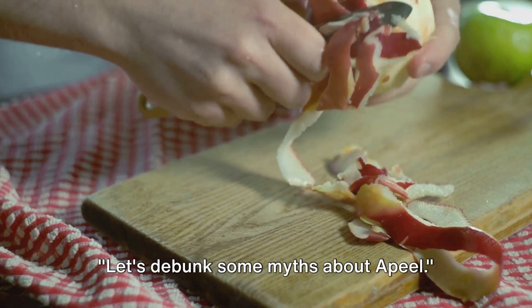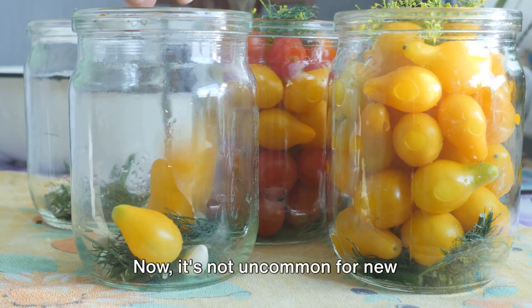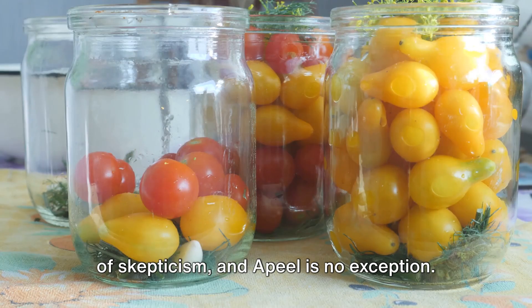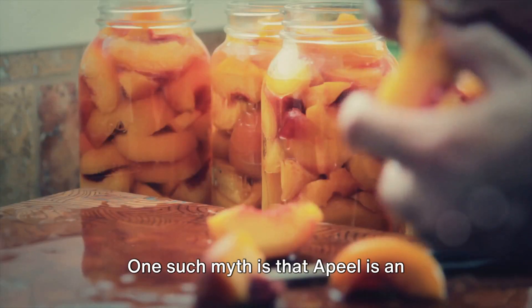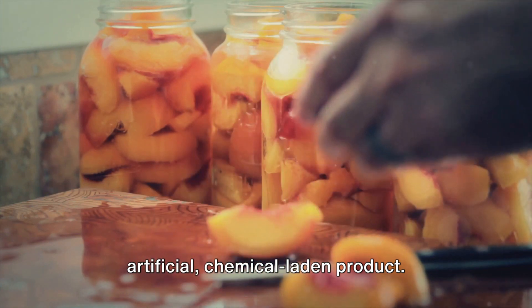Let's debunk some myths about Apeel. It's not uncommon for new innovations to be met with a healthy dose of scepticism, and Apeel is no exception. One such myth is that Apeel is an artificial, chemical-laden product.